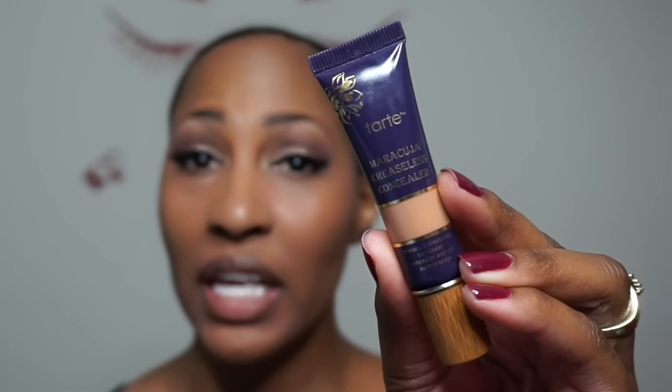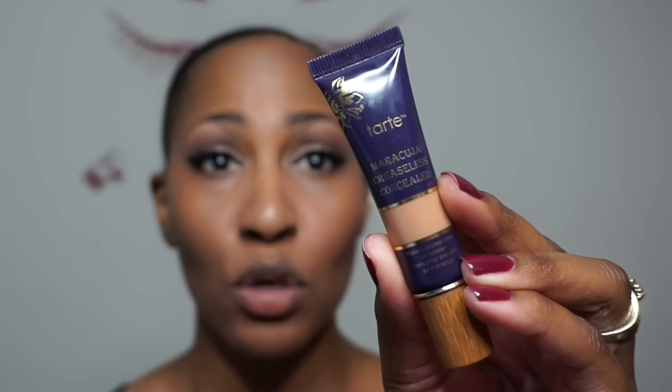I have this new concealer — it is by Tarte, it's called Tarte Maracuja. It is full coverage, creaseless, waterproof, and long-wear concealer in the color Deep. I'm going to put a very little bit — just a little dab — because even though I'm using all powder foundation I still want to do a little concealing. This is kind of a first impression too. Because it's so thick I'm going to use my finger.